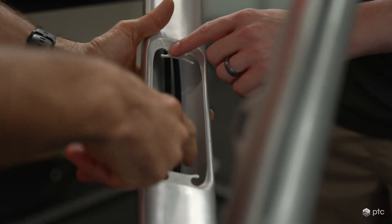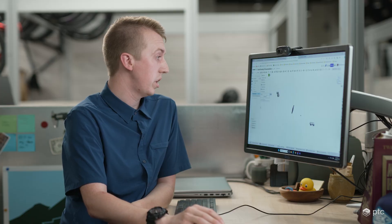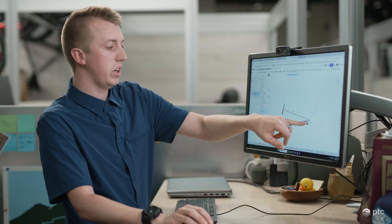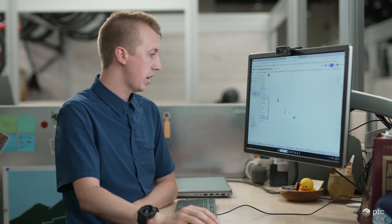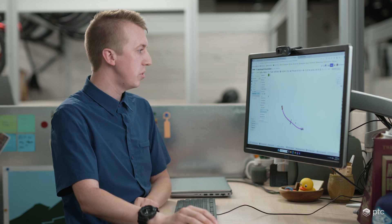I love cable routing in Onshape because it used to be the worst. So let's say we're going to do a front brake — I just need to select a guide, and this is showing our cable. What it's pointing out is that it's too tight; you can't have cables that are kinked. So we can add one more guide and now we have this beautiful cable route.